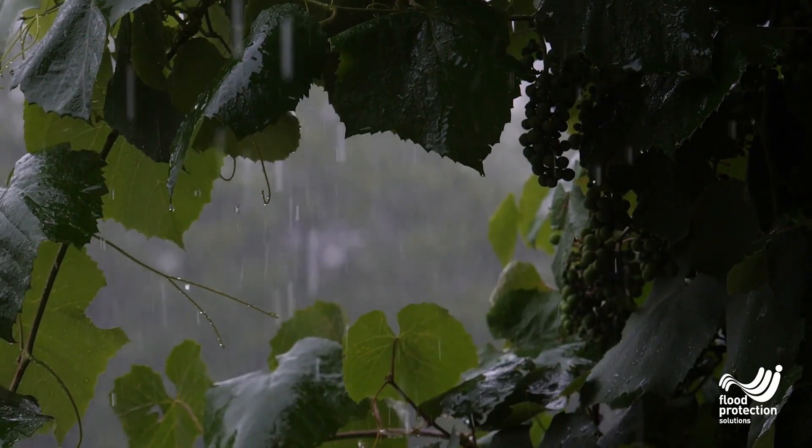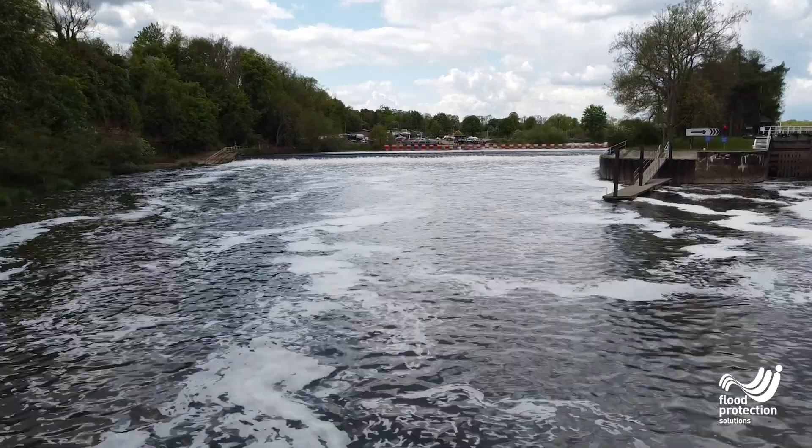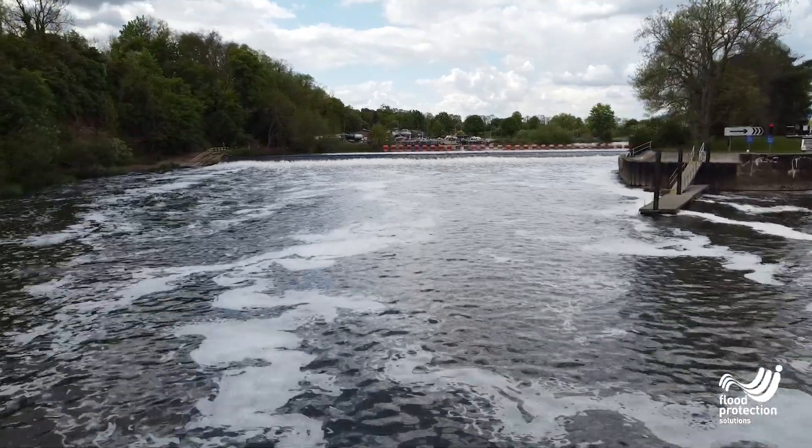A good surveyor should consider the site holistically. It's not simply a case of measuring just for flood barriers. A survey should understand in detail why the flood occurs, what exacerbates it, what infrastructure is already in place, and how the client uses the property. We look to ascertain what types of flooding may affect the property — it's like forensics, looking to understand the root cause.